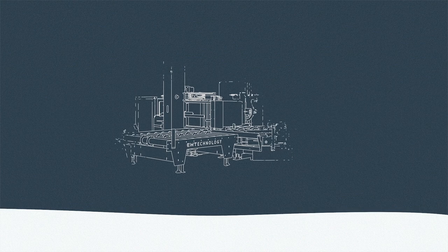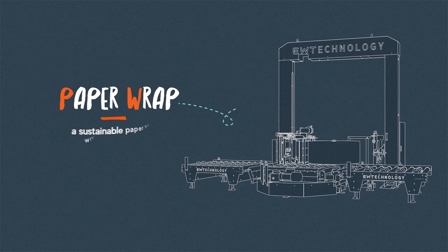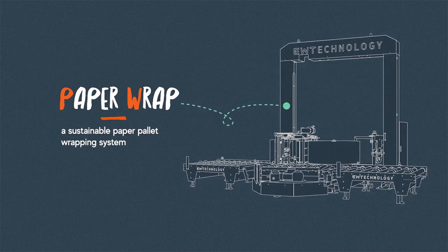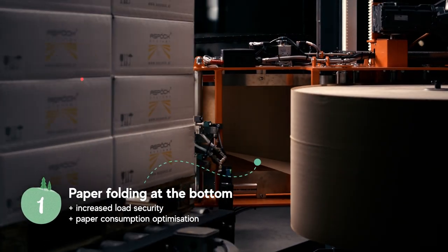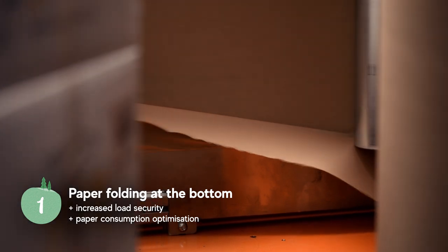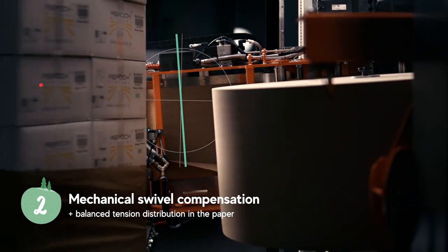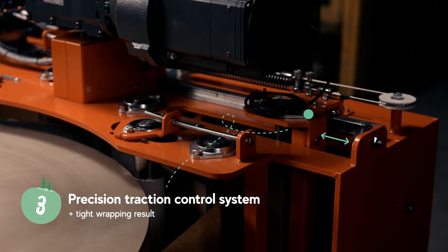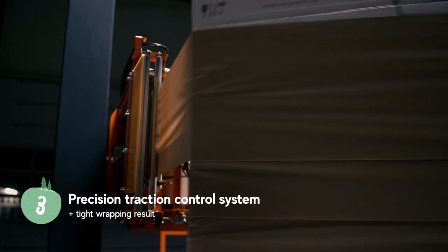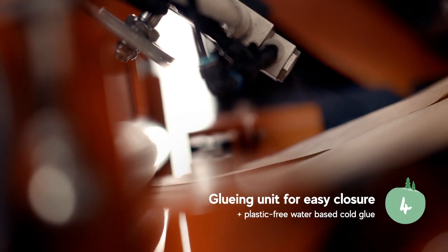Innovative wrapping material also needs innovative machinery. So together, we created a sustainable pallet wrapping system called Paper Wrap. And this is how it works.